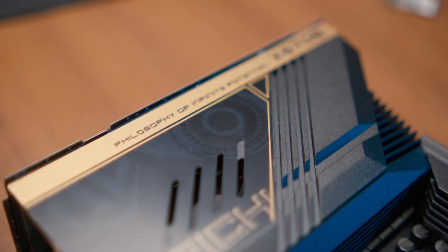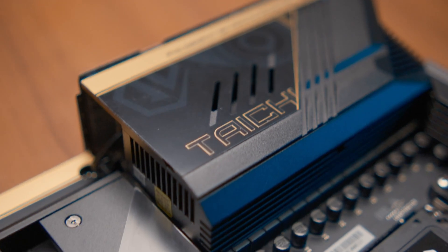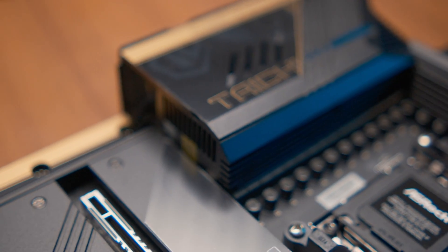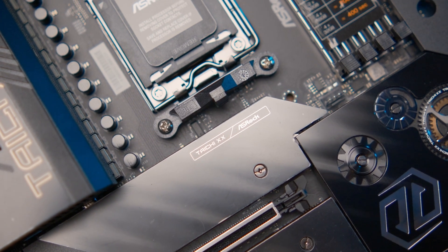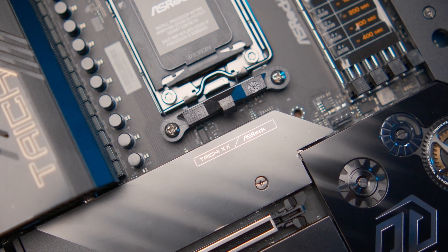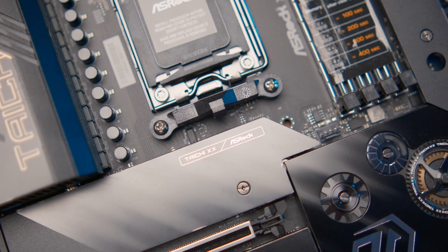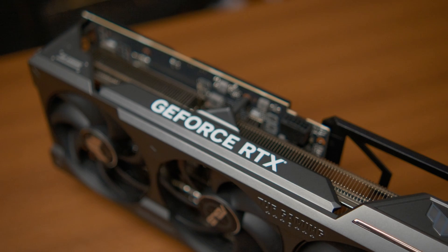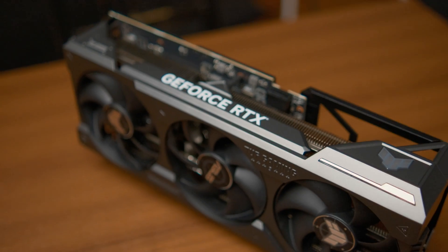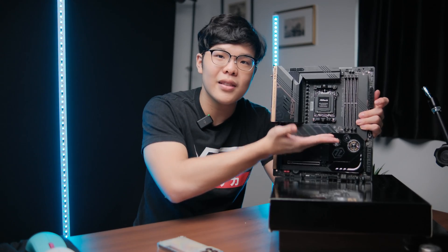Another big advantage of a high-end motherboard is the design and build quality. This X670E Tai Chi in black and gold with its intricate details looks absolutely phenomenal — a wonderful, properly premium-looking motherboard. Build quality is also very important these days because GPUs are very heavy and GPU sag is a real concern. GPU sag is when a heavy GPU, after months or years of use, starts to sag downward.